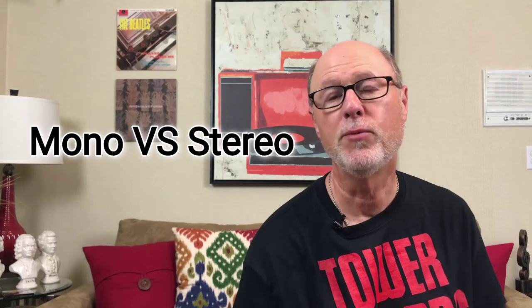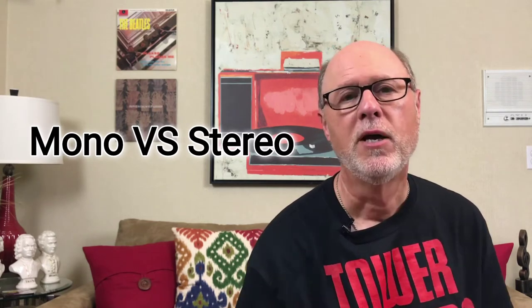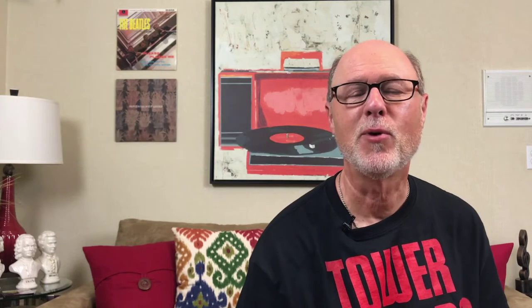There are many albums that have come out in both mono and stereo recordings. When you are record shopping and looking to purchase an album that comes in both the mono and stereo version, which one do you buy? Which one's better? Which one sounds better? Which one's more valuable? We're going to get to many of these questions, and hopefully we'll have some answers, but it's not so straightforward as you'll see.